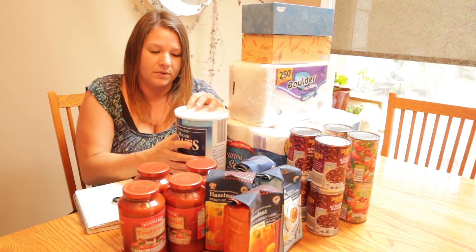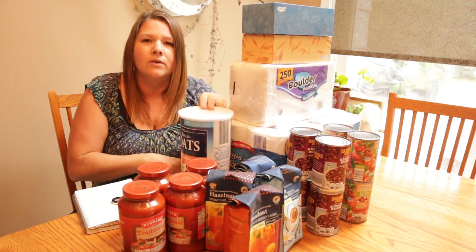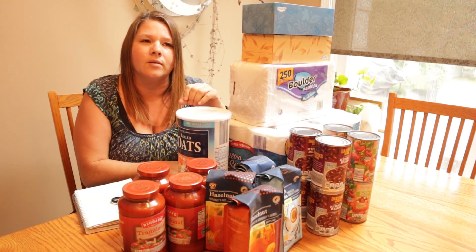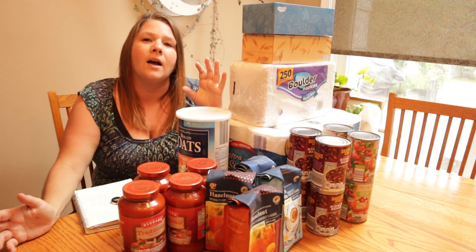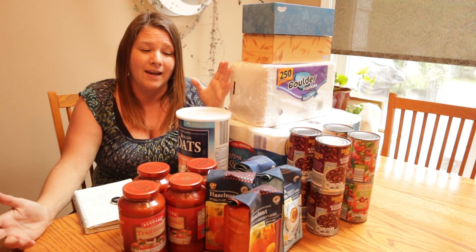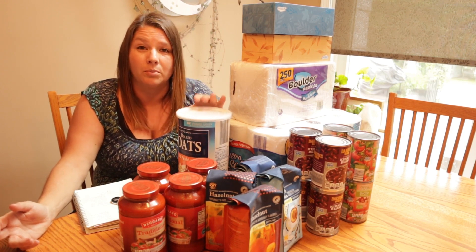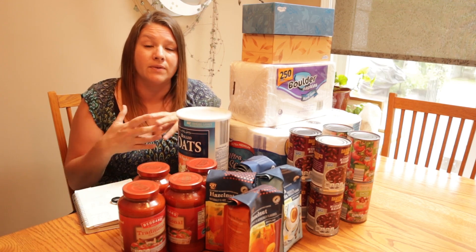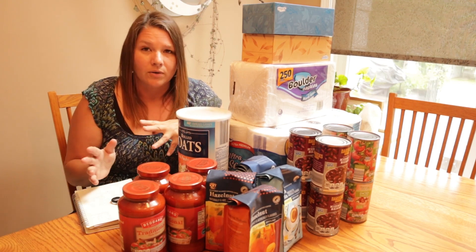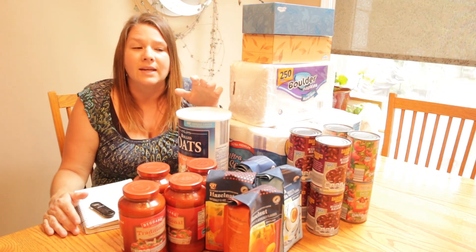Next on the list is oats. I bought old-fashioned oats, though you can also get steel-cut oats or quick oats — there are all different kinds. I have various kinds on hand; this is just what I happened to purchase for this trip. Oats are great if you're baking, cooking, or making breakfast like oatmeal or casserole. The oats cost $3.85.